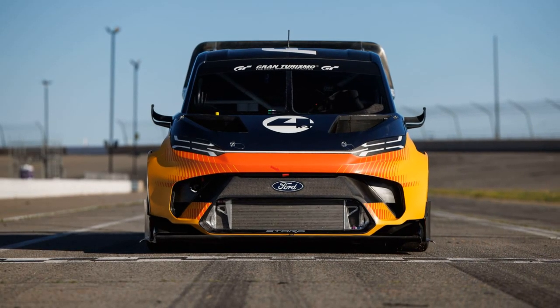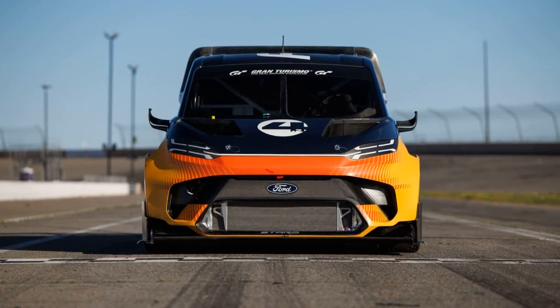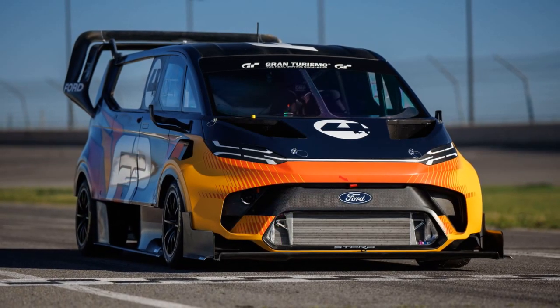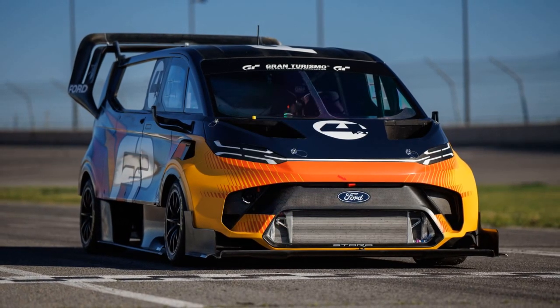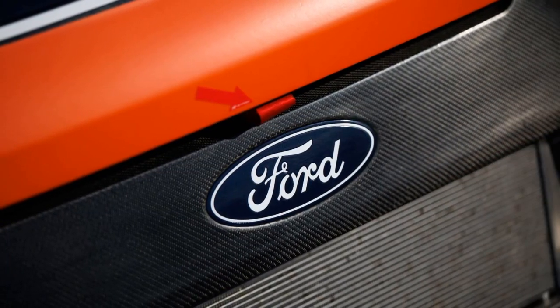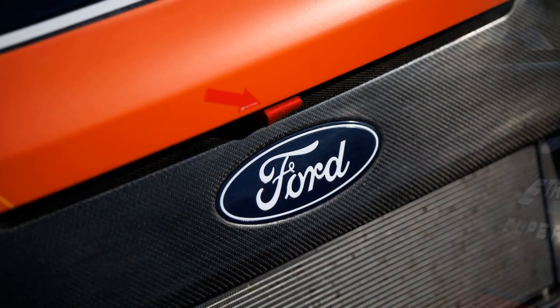The SuperVan 4.2 now operates with three E-motors instead of four, with two on the rear axle and one on the front. This configuration optimizes the van's performance, leveraging a new 600 kW battery regeneration system for efficient energy use.